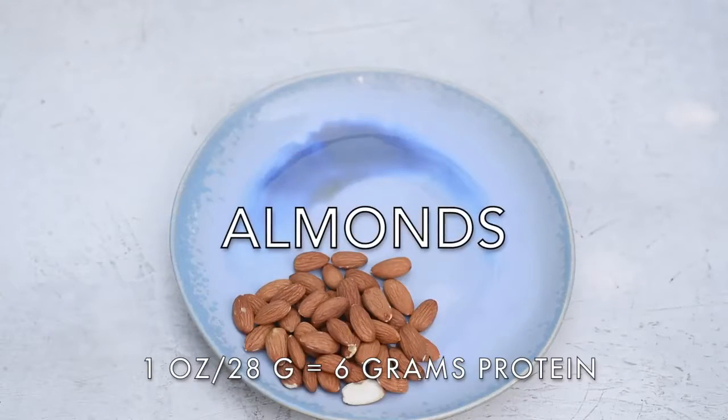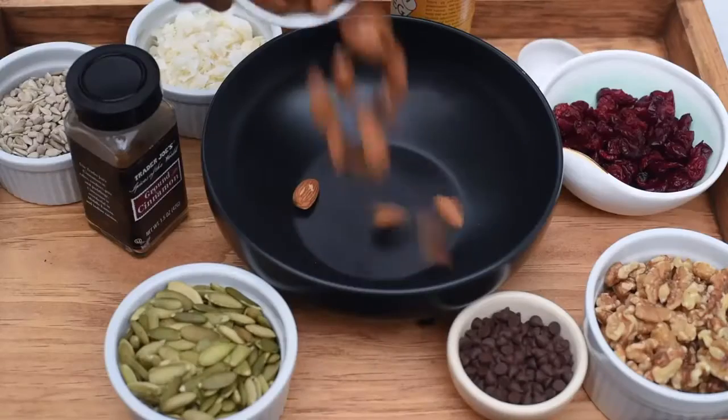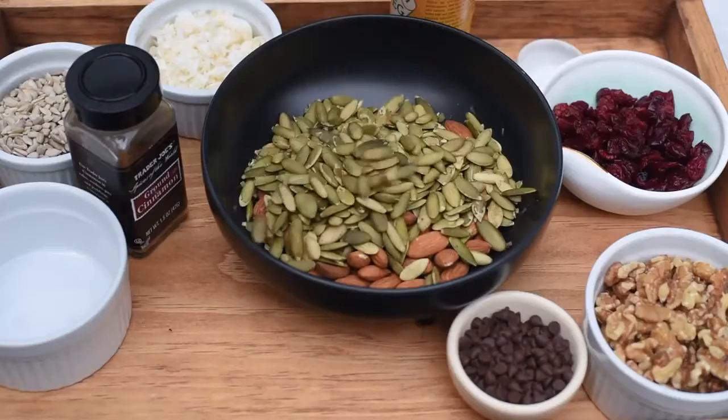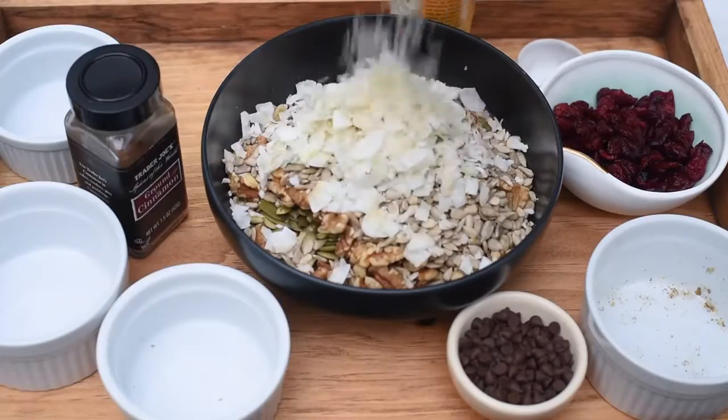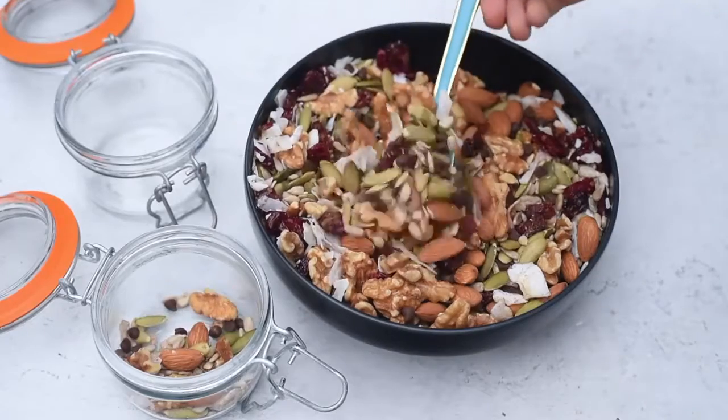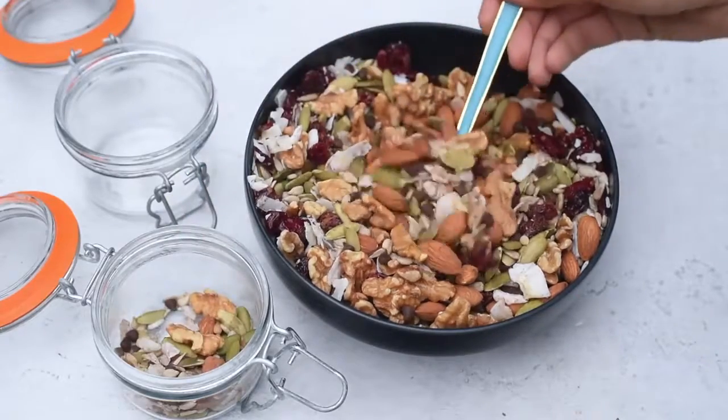The first nut on my list are almonds. Almonds are definitely the nut I eat the most — I snack on them all the time. I keep them at work in my desk drawer, I keep them in my purse even if I'm going out to a party. I don't like to be caught off guard and find myself hangry. Almonds make a perfect snack when you're on the go, and they're so beneficial for your health, your hair, your skin.